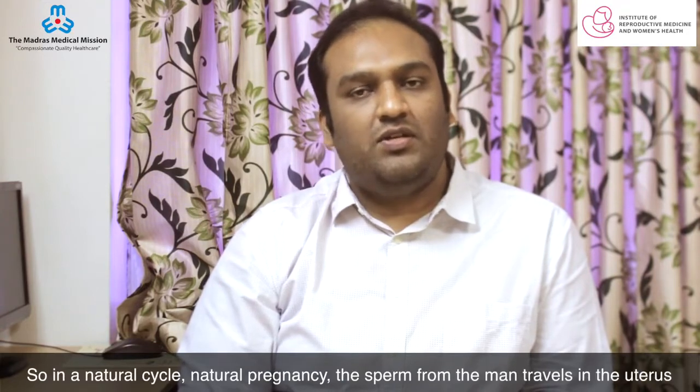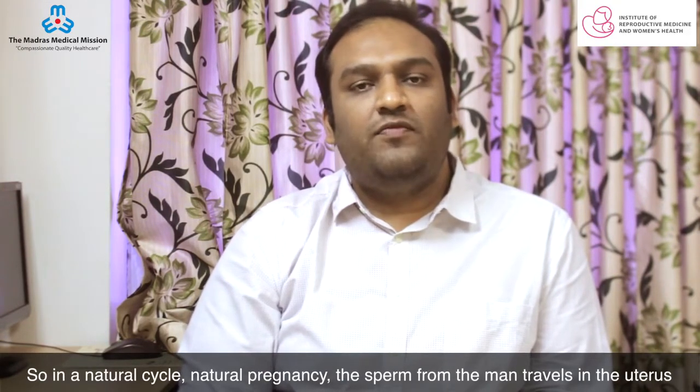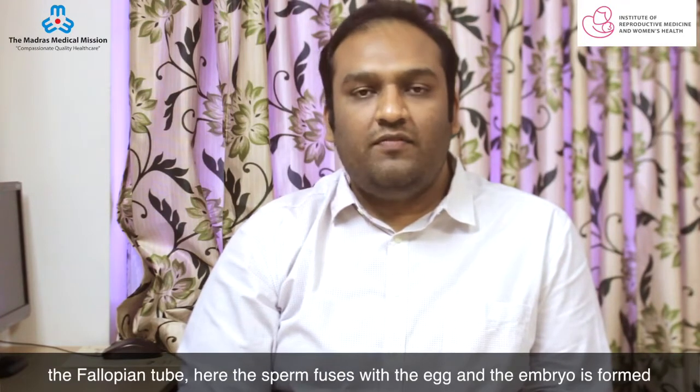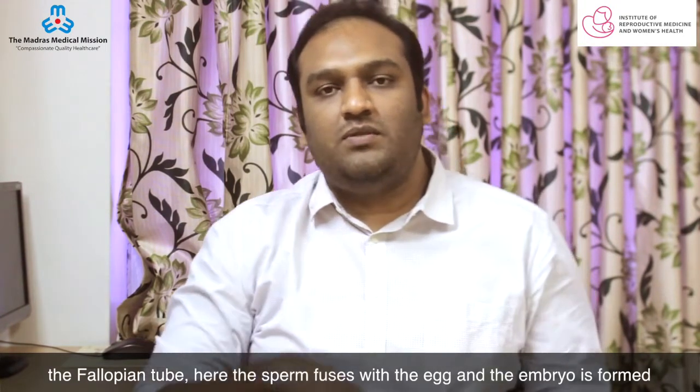So in a natural cycle, natural pregnancy, the sperm from the man travels in the uterus and into the fallopian tube. The egg is released from the ovary and it also enters the fallopian tube. Here in the fallopian tube, the sperm fuses with the egg and the embryo is formed.